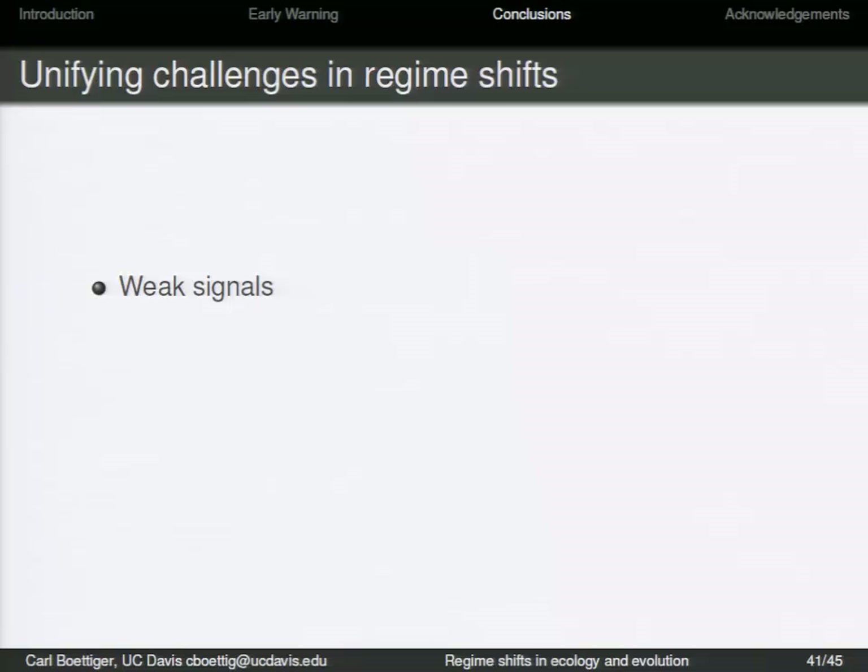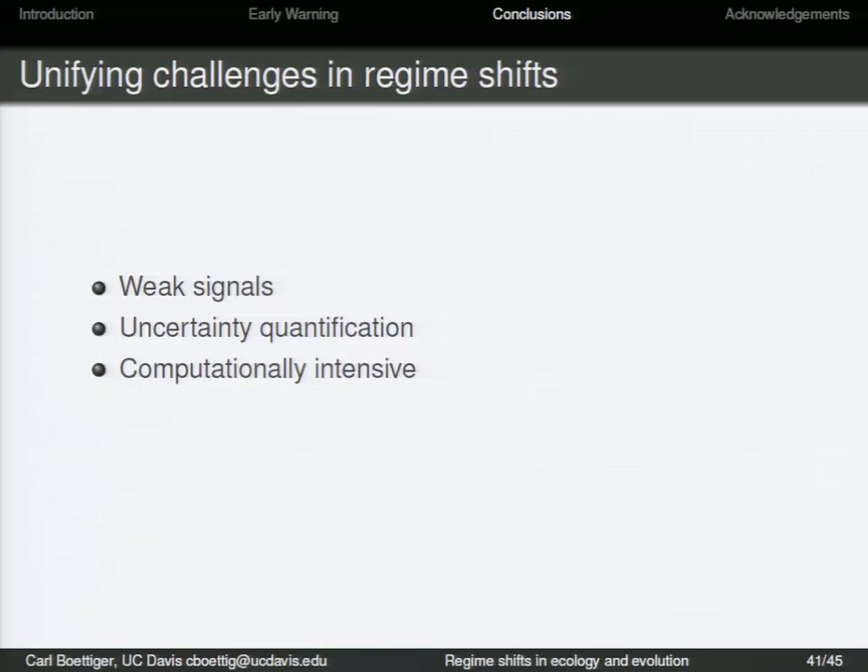There are some common features in these regime shift problems. In both cases, there is a weak signal: either the shift happened long ago and I don't have the time series, or the shift has not yet happened and I'm just looking for a hint that it's about to happen. So we need to quantify our uncertainty — we need to do this model choice problem. That's where the computational intensity is really coming from. We have to go through each of these models and compare them. There's also a data intensity introduced by that: our only ability to distinguish between models requires having enough data.